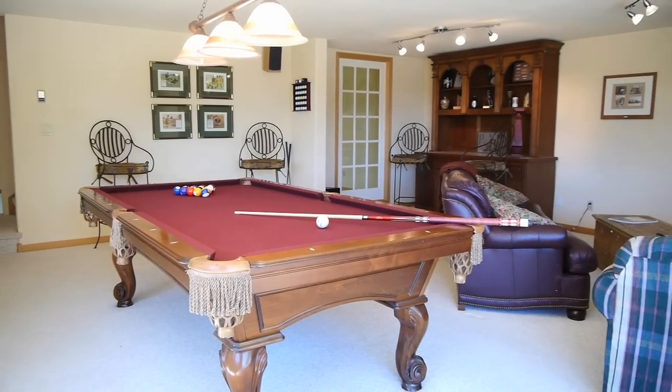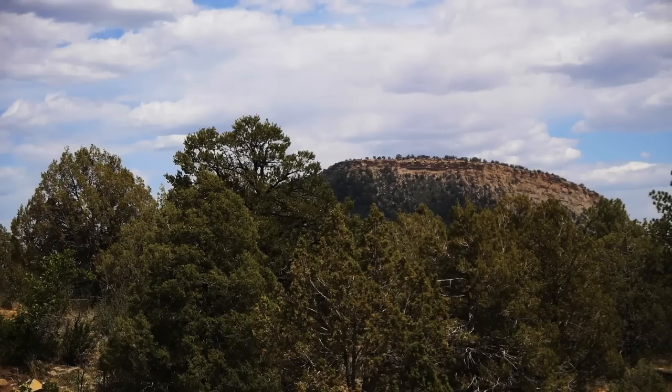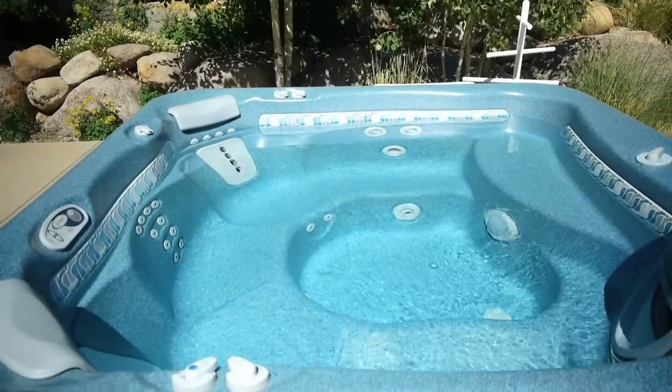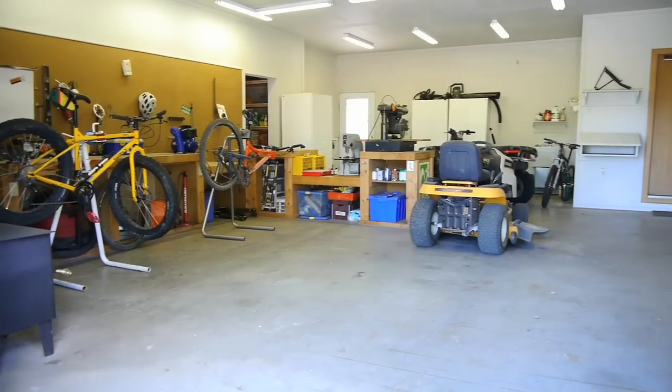Get away from it all in the walk-out basement with a game room and bonus room. Enjoy the spectacular views and wildlife while sipping a glass of wine in the hot tub on the quiet lower-level patio.